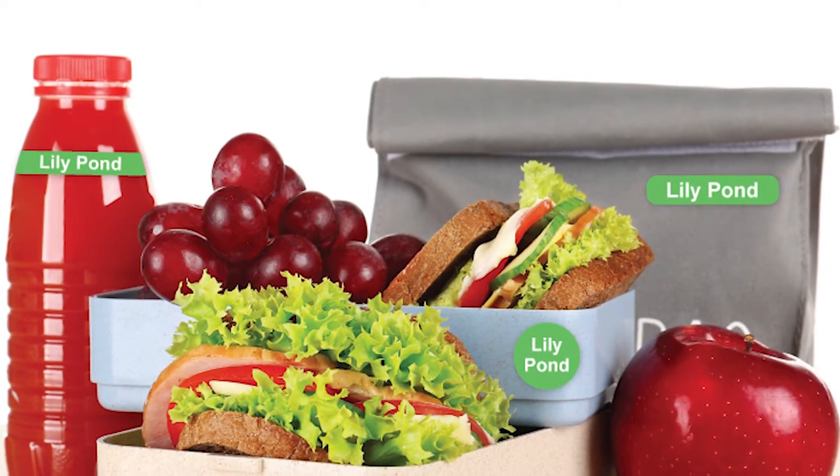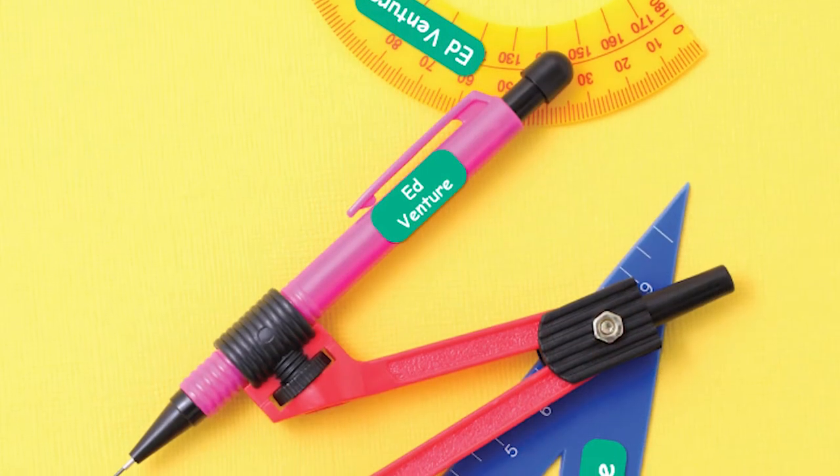Whether you're going to be using them for going off to camp and you're doing things like cameras, wash bags, water bottles, or whether you're doing it for school and you're wanting to use it on a lunch box or items that you need not to lose, like your mobile phone.